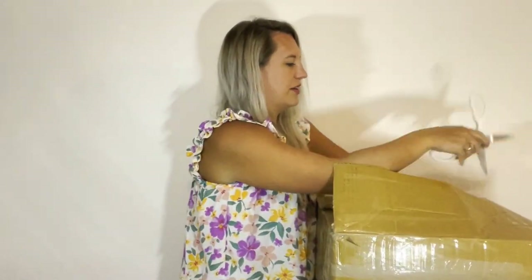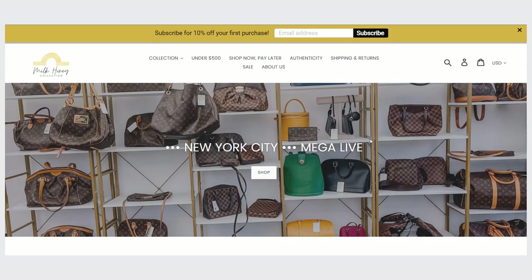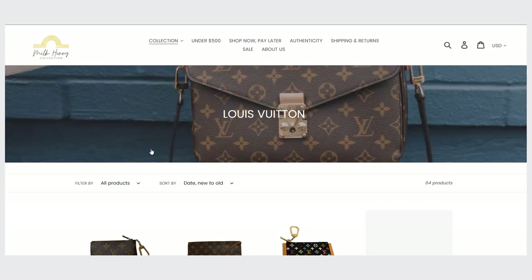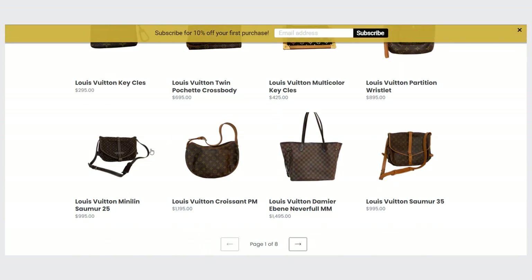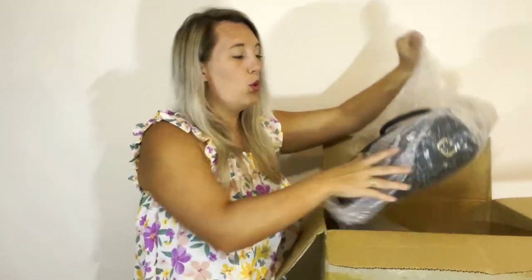Our website is milkhoneycollection.com — that's where you can shop and see all of our new arrivals. We have over 120 items on our website right now. Let's see what we've got!